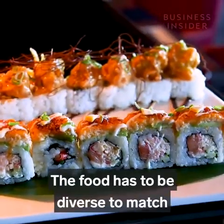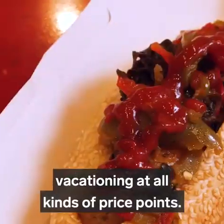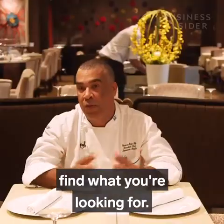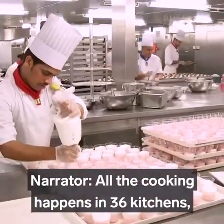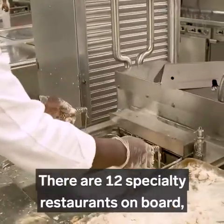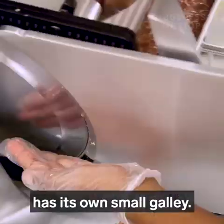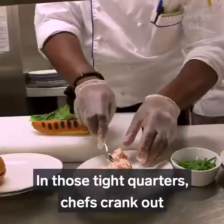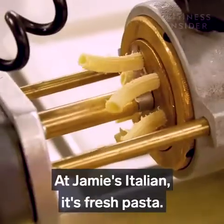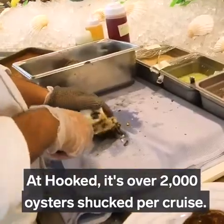The food has to be diverse to match Symphony of the Seas' international passengers vacationing at all kinds of price points. We try to please everybody and make sure everybody finds what they're looking for. All the cooking happens in 36 kitchens — or galleys as they're called on a ship. There are 12 specialty restaurants on board costing up to $50 a person, each with its own small galley. At Jamie's Italian, it's fresh pasta; at Hooked, it's over 2,000 oysters shucked per cruise.